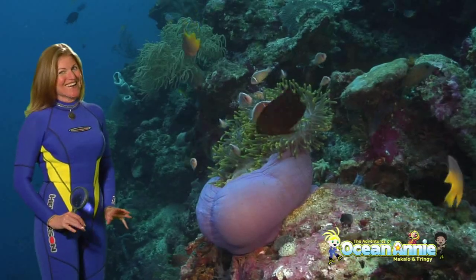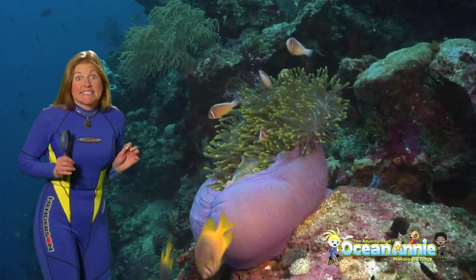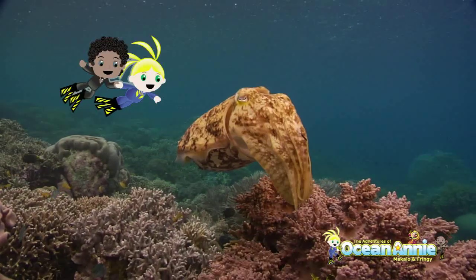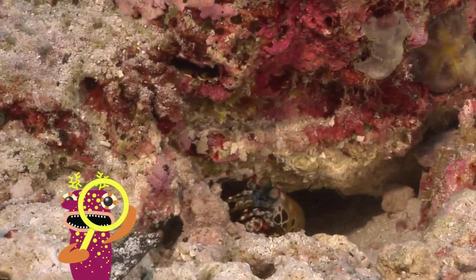Now I know you're going to want to touch that sea anemone, but you can't touch it. It has stinging tentacles. We don't want to touch anything in the sea. We want to keep our hands next to our body, holding our magnifying glass or our camera.